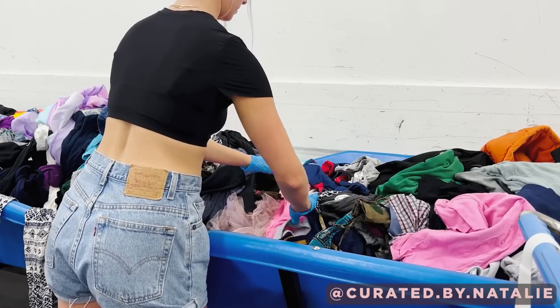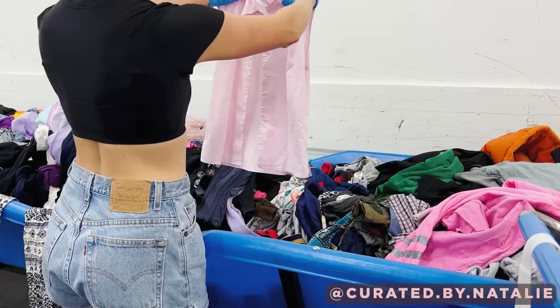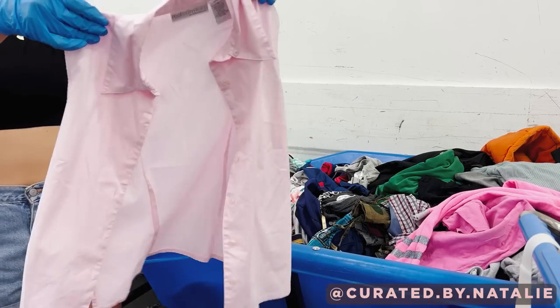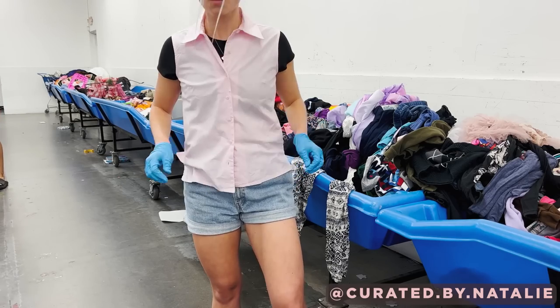Back to digging. I was coming across a lot of kids' items given that I was grabbing anything pink, but this was a women's sleeveless button-front blouse, and I think it'll be really nice for layering with Barbie outfits. It fit perfectly.